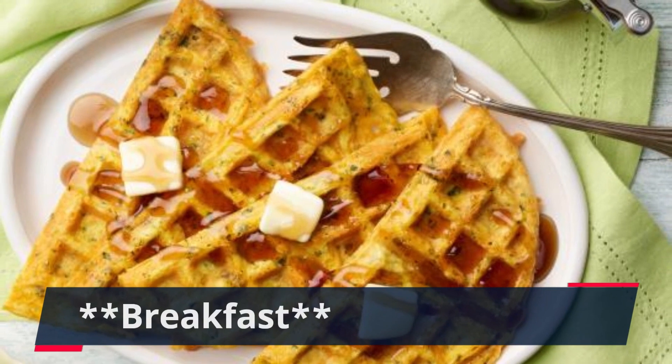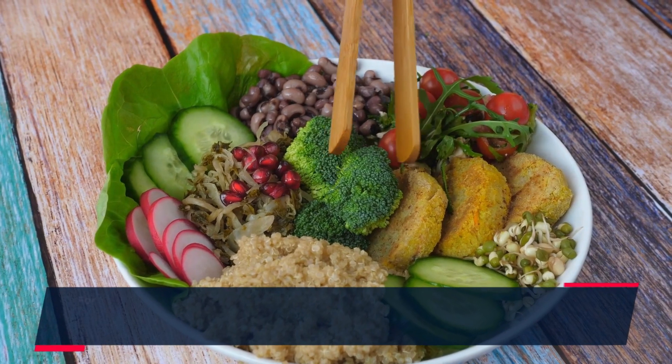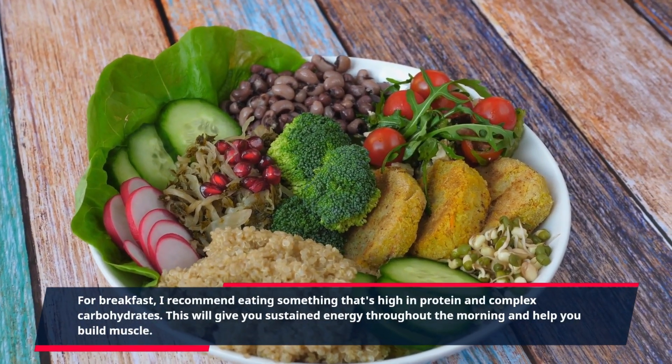For breakfast, I recommend eating something that's high in protein and complex carbohydrates. This will give you sustained energy throughout the morning and help you build muscle.